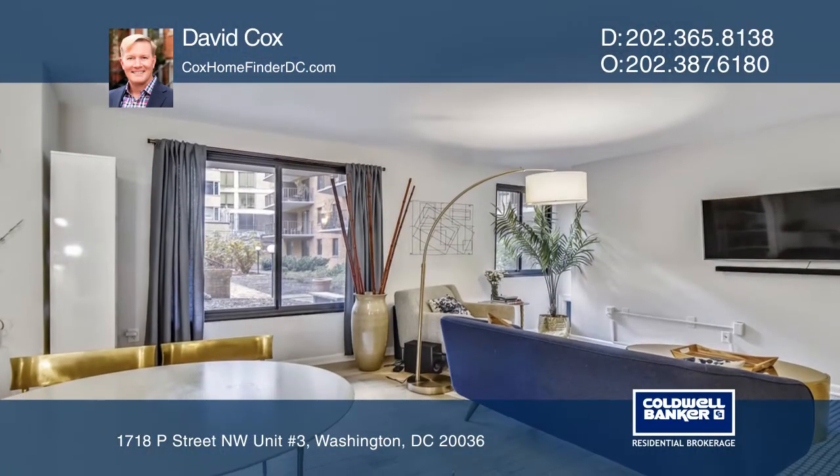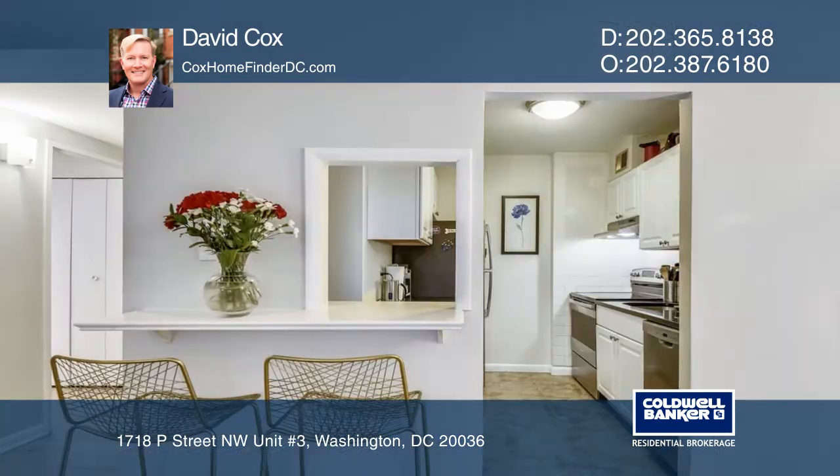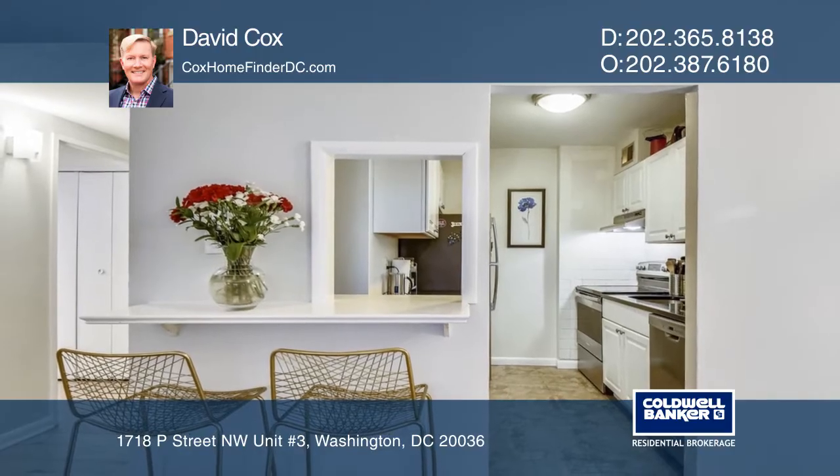Enjoy the bright white galley kitchen that features stainless steel appliances, granite counters, extra storage space, an electric range, refrigerator, and a new dishwasher.